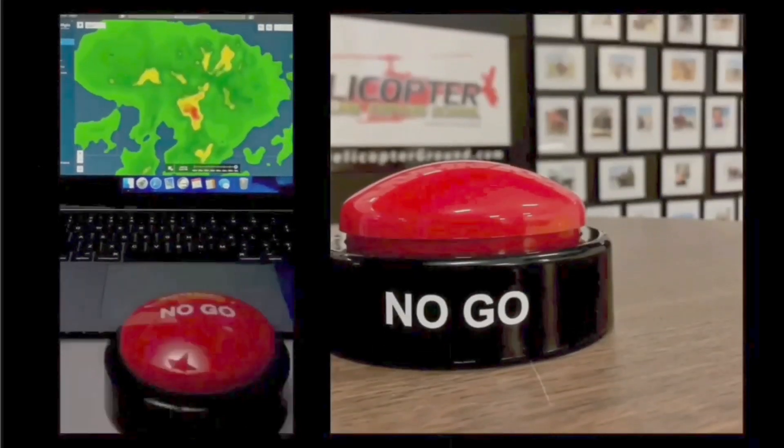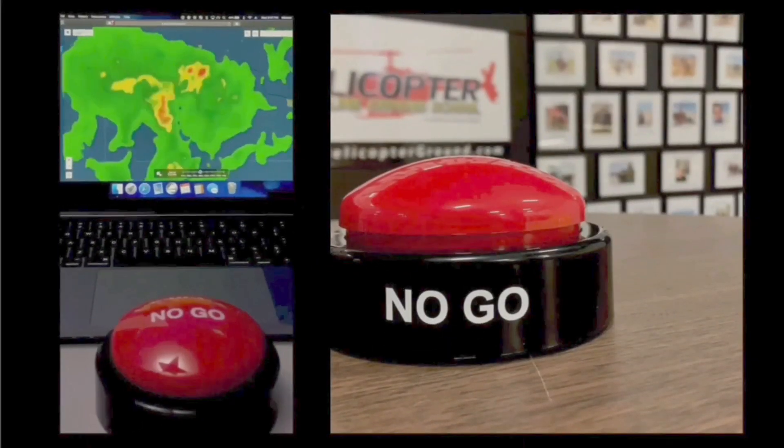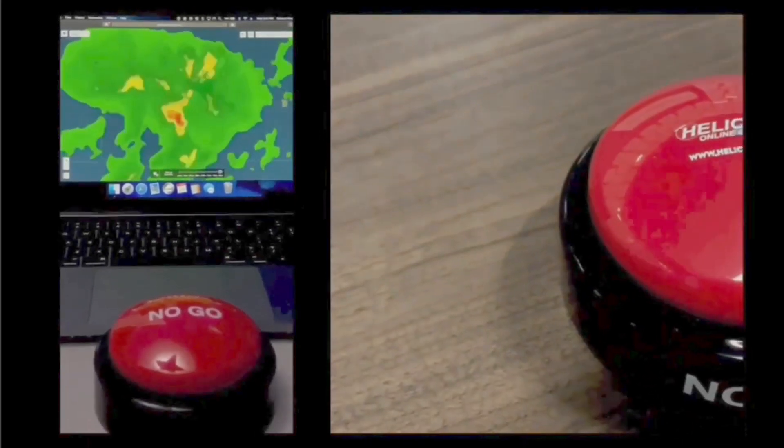Green and white in the daytime could mean IFR. Peace out. When you feel the pressure to fly but know the right decision is to stay on the ground, hit the no-go and live to fly another day. HelicopterGround.com.